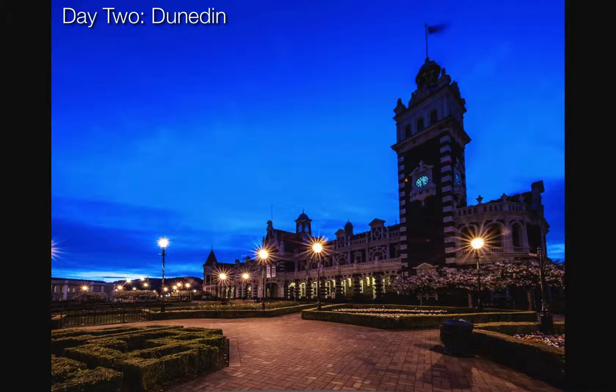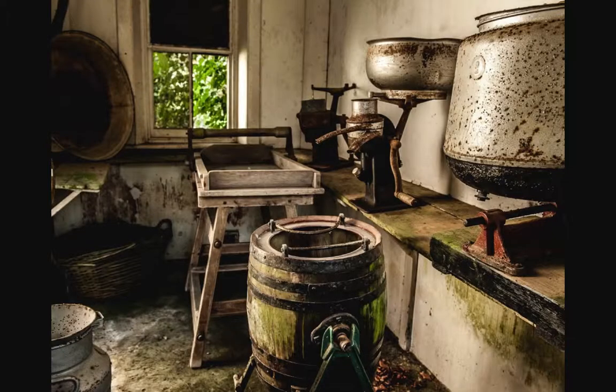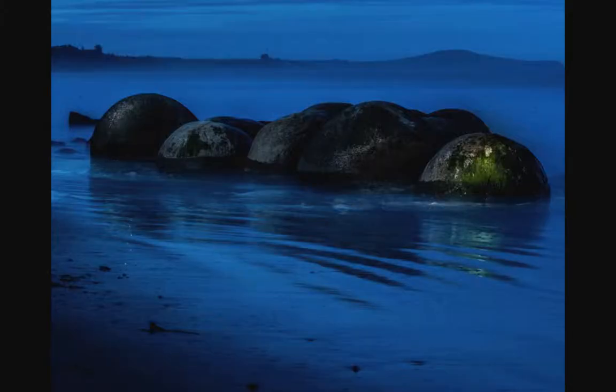Day two we have an early start as we photograph the Heritage train station in the early morning light. After breakfast we'll make our way into the peninsula to photograph an old castle, which provides numerous photographic opportunities. In the afternoon we'll make our way up to the Meridiki boulders, where we'll have a chance to capture these amazing rock structures at the peak of the tide so we can create that foggy, misty look around them.